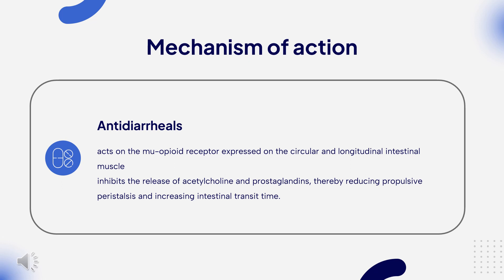Mechanism of Action. Enteric neurons synthesize and release endogenous opioid peptides and other neurotransmitters, such as acetylcholine and substance P. Endogenous opioids bind to opioid receptors expressed on these neurons to regulate gastrointestinal signaling, motility, and balance of fluids and electrolytes. Loperamide acts on the mu-opioid receptor expressed on the circular and longitudinal intestinal muscle. Receptor binding leads to the recruitment of G-protein receptor kinases and the activation of downstream molecular cascades that inhibit enteric nerve activity.